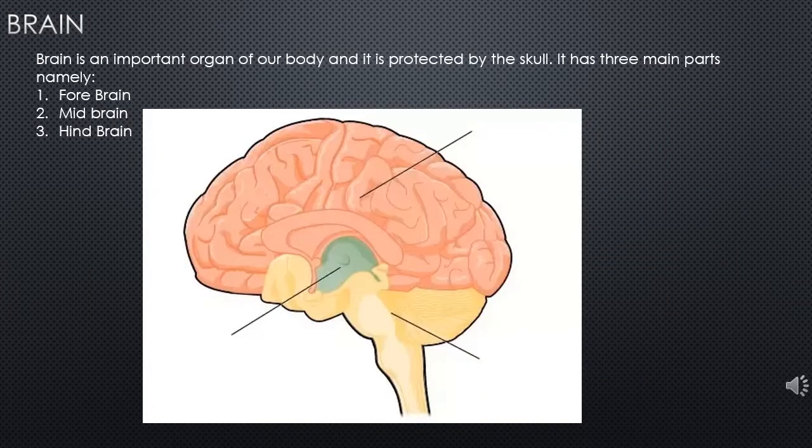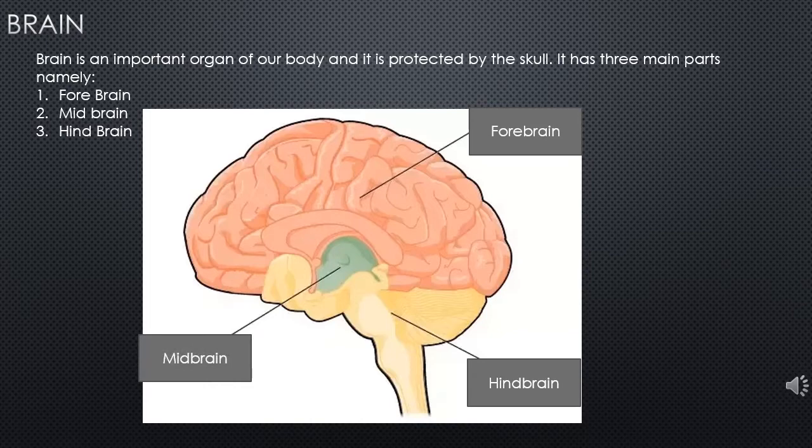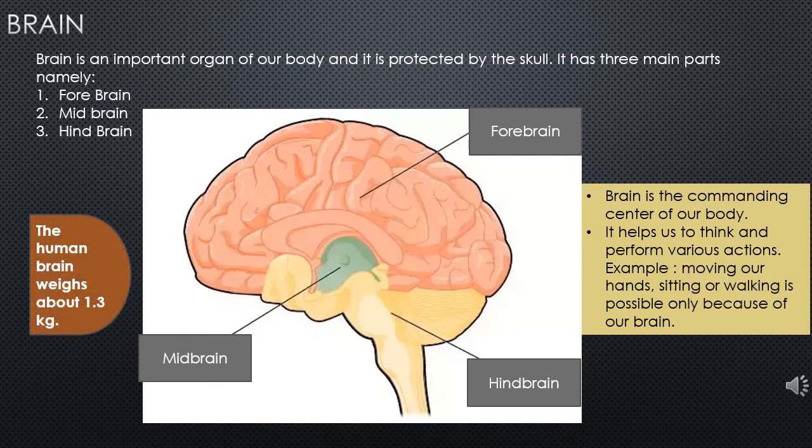Let's talk about the brain. Brain is an important organ of the body and it is protected by the skull, and it has three parts: the first one is forebrain, the second one is hindbrain, and the third one is the midbrain. Brain is the commanding center of the body. It helps us to think and it also controls and coordinates all the functions of our body.